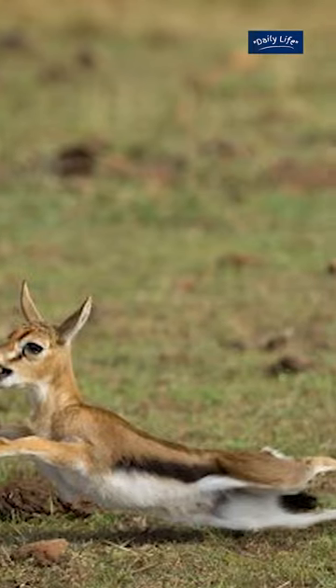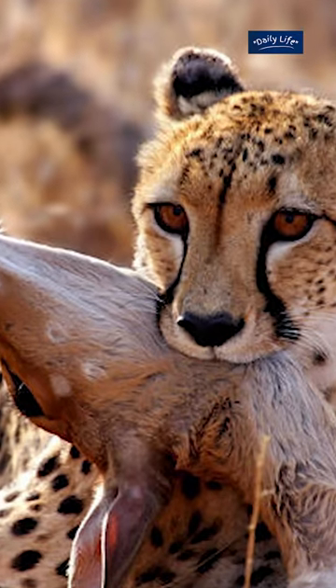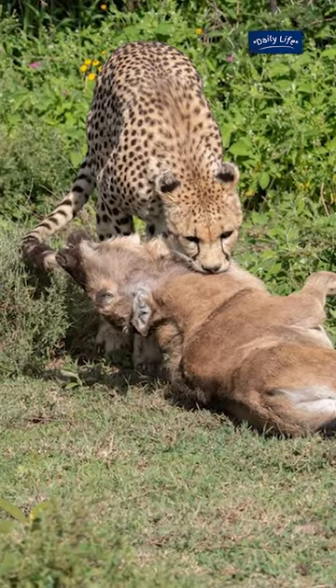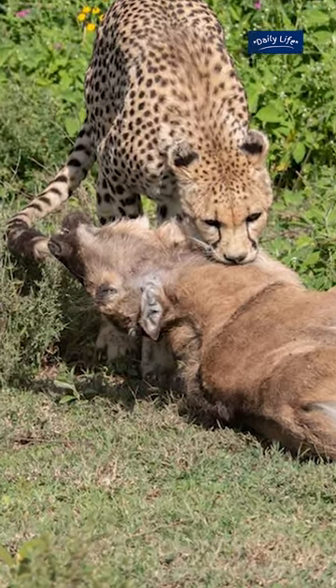During the chase, the cheetah will attempt to knock the antelope off balance by striking it with its paw or biting it on the neck or throat. The goal is to bring the antelope down to the ground and disable it so that the cheetah can deliver a fatal bite to the neck.